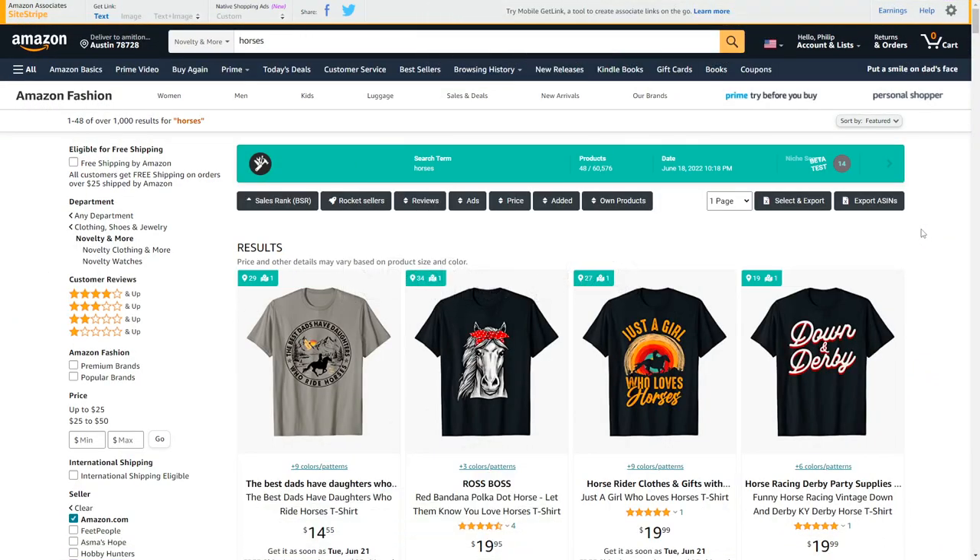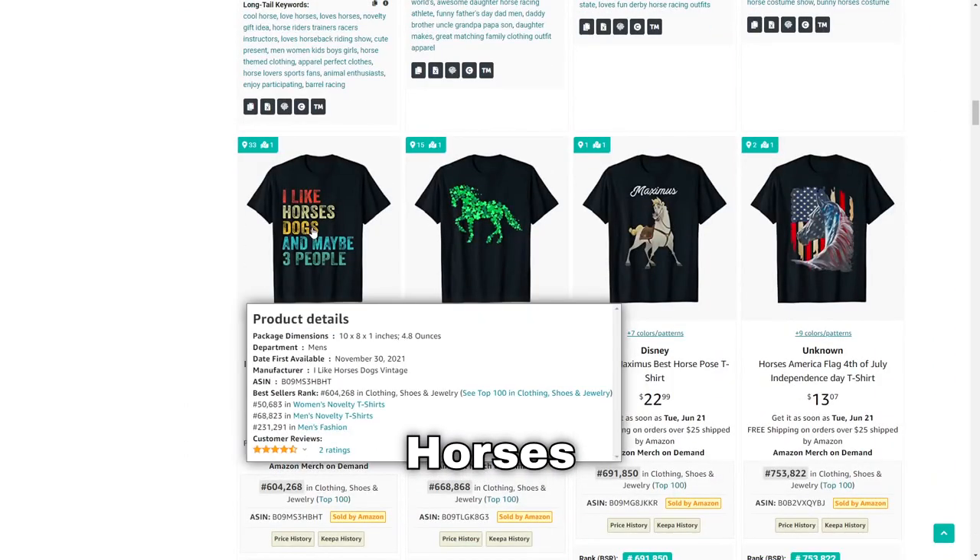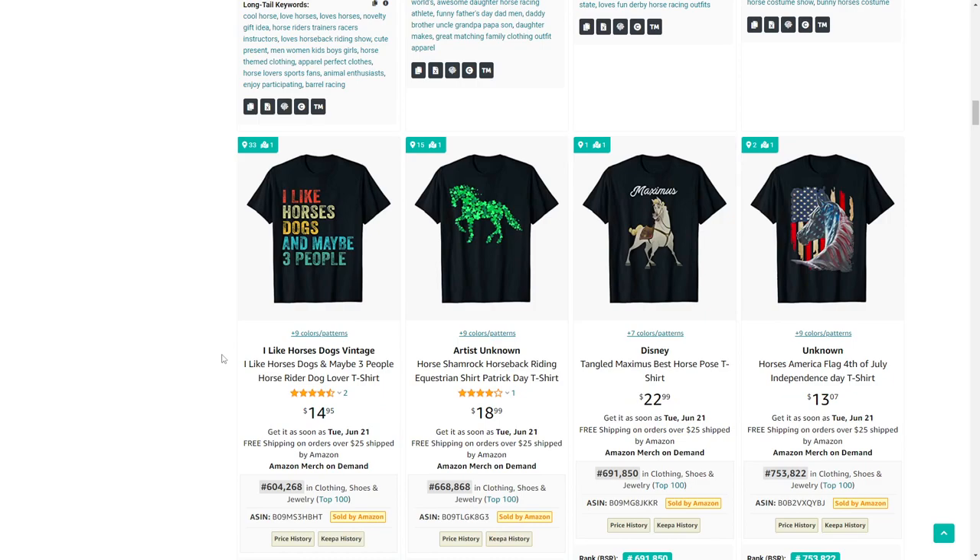Niche number 79 is horses. One shirt that stood out to me was 'I like horses and dogs,' which cross-niches two different animals — quite an interesting idea.